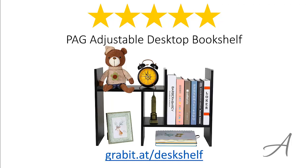So there you have it, the PAG Adjustable Desktop Bookshelf. Considering its ease of use, the quality of the material and how it's easily customizable, we feel that this bookshelf is the most valuable for money. Again, to check out the full specs of the PAG Adjustable Desktop Bookshelf and check out its current price, you can go to grabbit.at slash desk shelf.